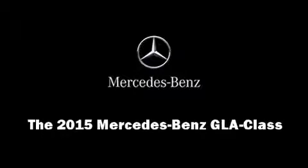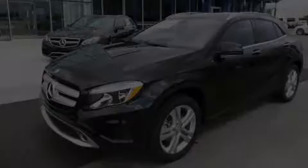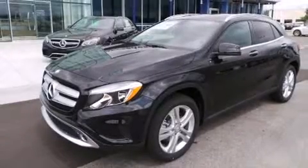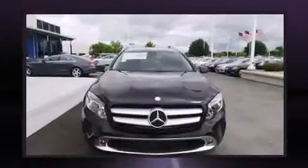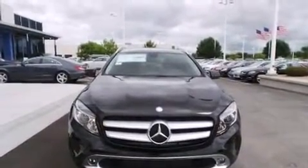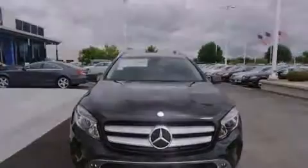Climb inside the 2015 Mercedes-Benz GLA class. Under the hood, you'll find a four-cylinder engine with more than 200 horsepower, providing a smooth and predictable driving experience.